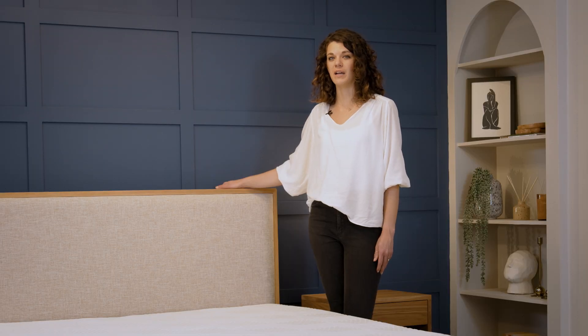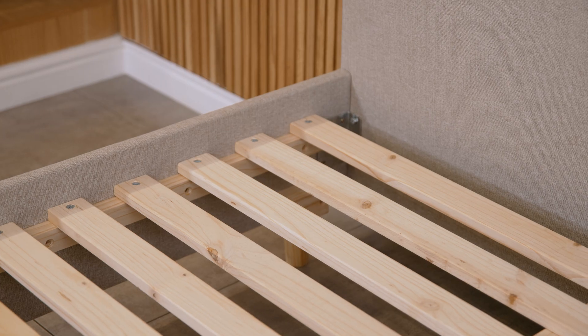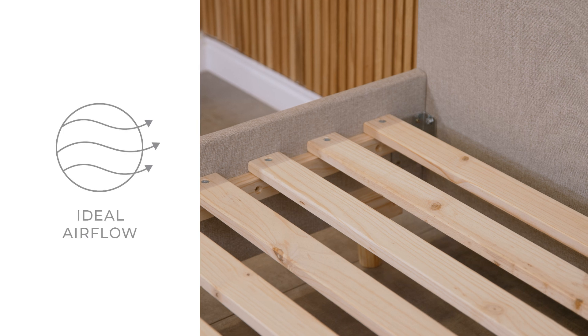Saloon's high quality, strong and durable bed frame is designed to accommodate standard mattress sizes. The slatter design allows for optimal airflow for a cooler sleep environment.